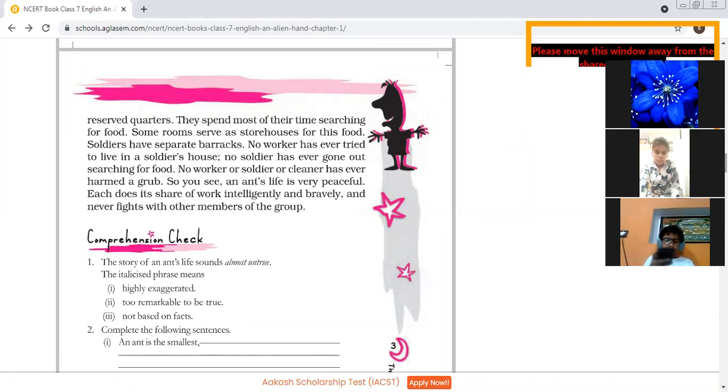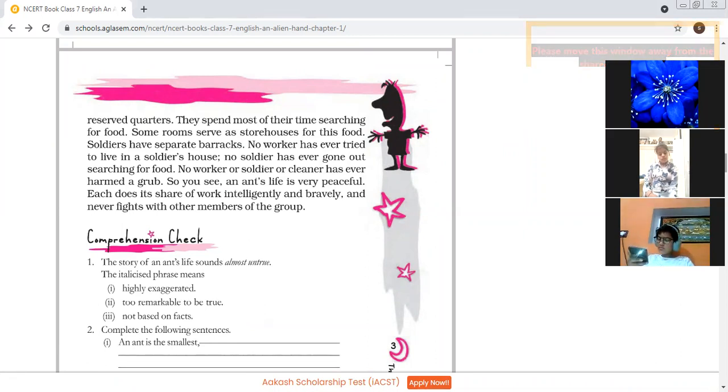No worker, soldier, or cleaner has ever harmed a grub. How sensible they are! Although they are working and taking care, no cleaner — the one who is cleaning the nest — and no soldier has ever harmed a grub. An ant's life is very peaceful. Each does its share of work intelligently and bravely and never fights with other members of the group.